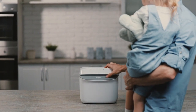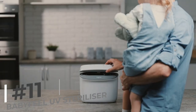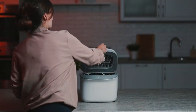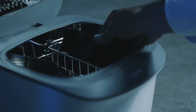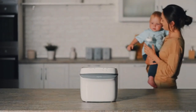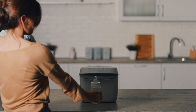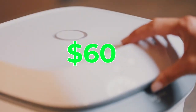Now, let's talk about the BabyFeel UV Sterilizer for baby items. This UV sterilizer effectively eliminates bacteria and germs from baby bottles, pacifiers, and toys. Parents appreciate the added level of cleanliness it provides for their baby's items. Priced at $1.60, it's a small investment for your child's health and safety.